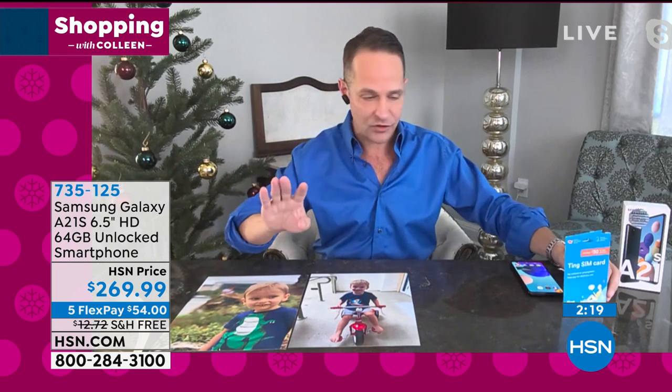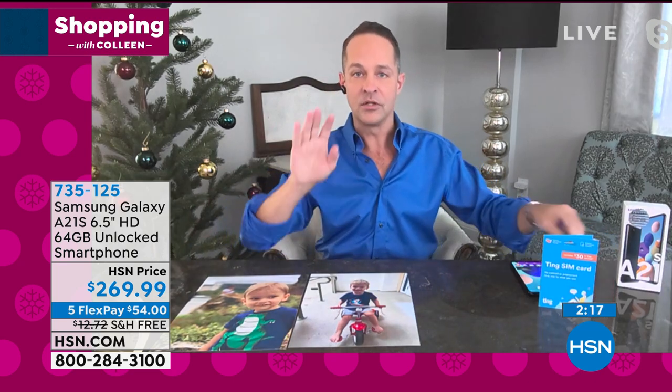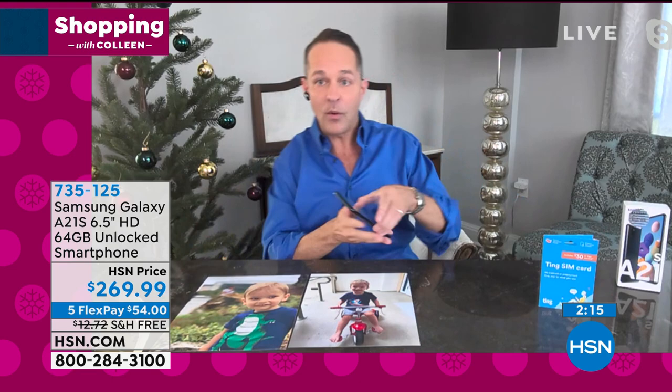You can use any service you want, but Ting is available and we include the $30 credit for Ting.